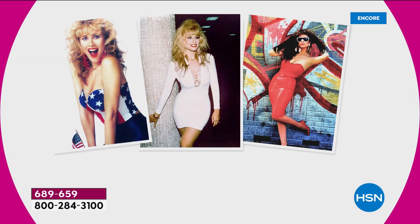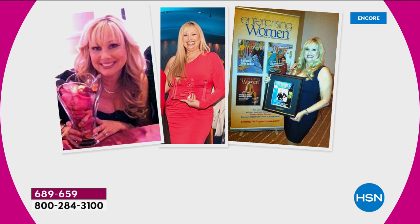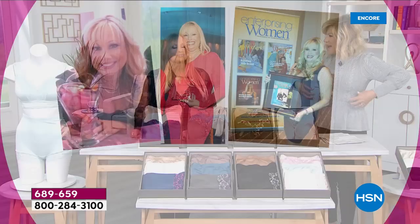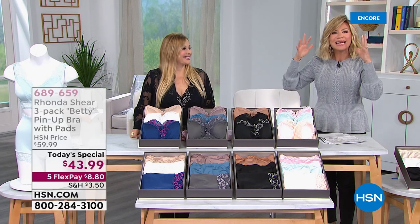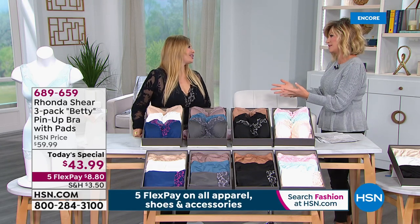Rhonda is our very special guest of the evening. We have loved and adored her — we watched her win many pageants, work with Bob Hope. She understands what a woman needs to look good, feel good, be supportive. Rhonda has been supported many years with bras that were digging in, with massive wires underneath them. You can get great support and amazing comfort but still feel ultra-feminine.